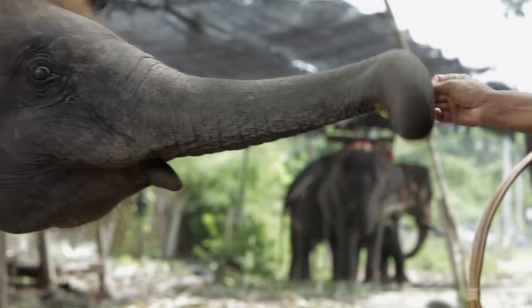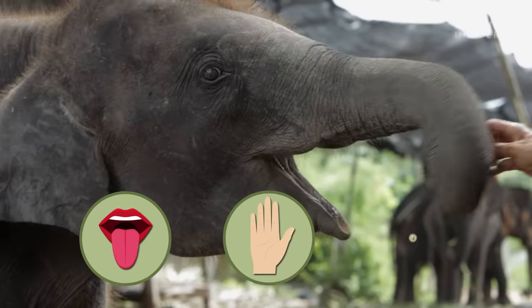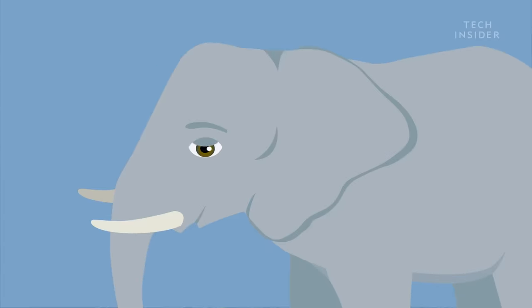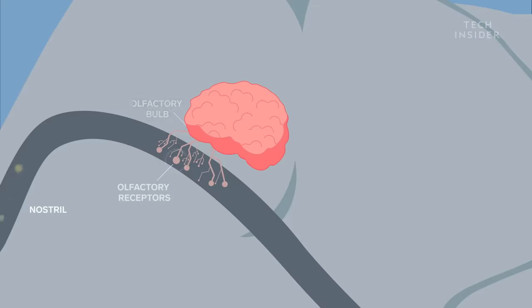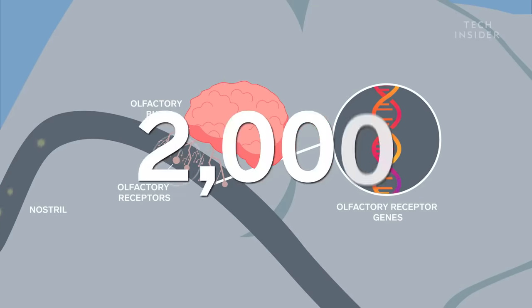While trunks may be structured like a tongue and function like an arm, they are, in fact, a nose — and an exceptional one. An animal's sense of smell is linked to the number of olfactory receptor genes it has. And elephants have a lot of them, nearly 2,000, more than any other animal we know of.